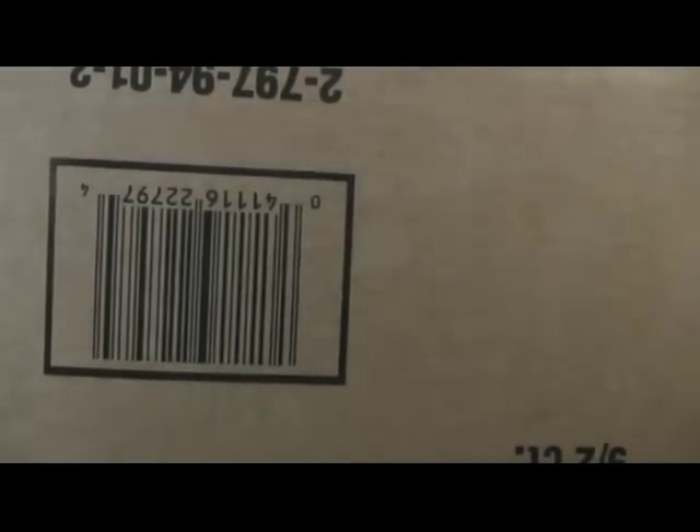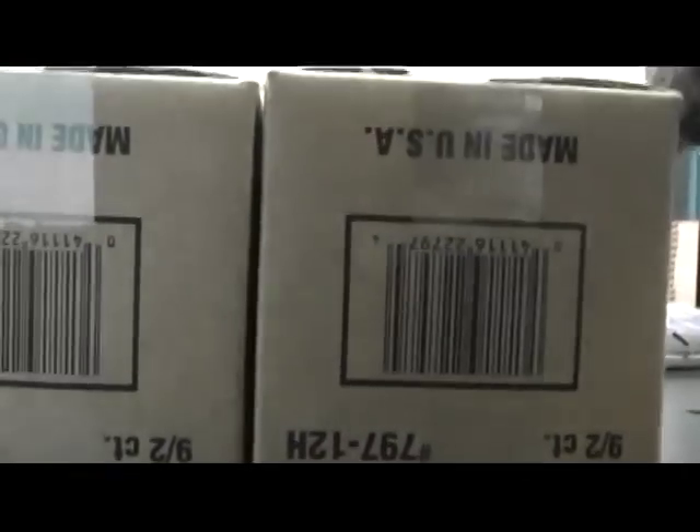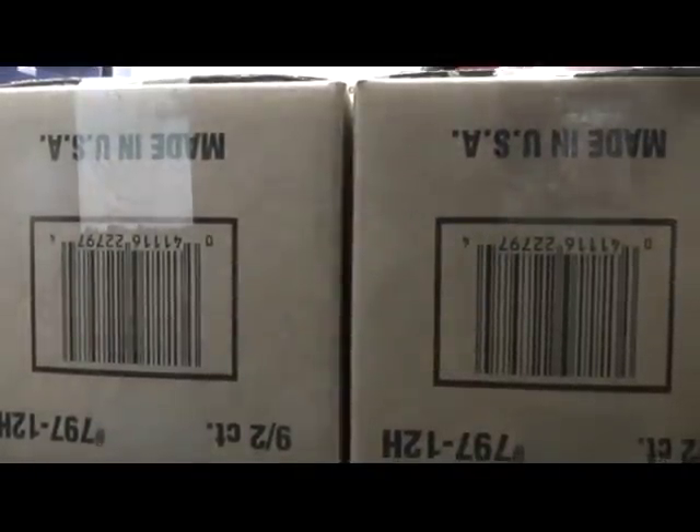There we go. Open this up and roll to see which nine you get. We have one, two, three on the left, four, five, six on the right. Left number one, number two.